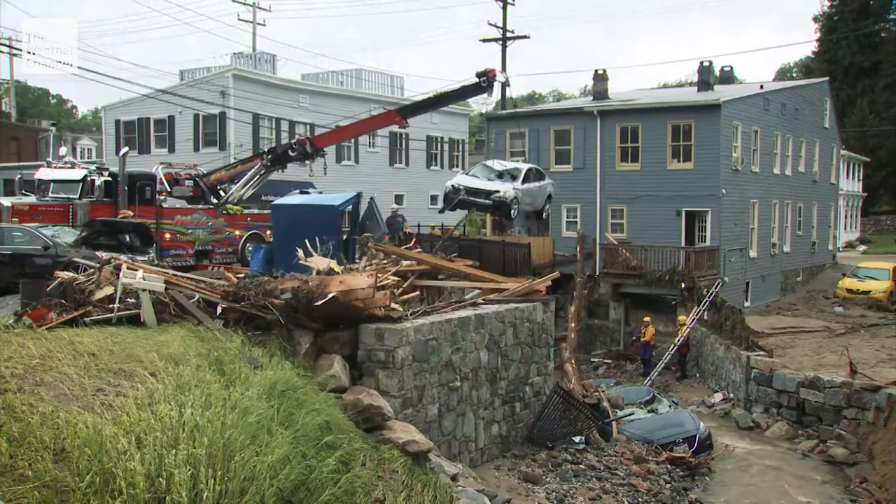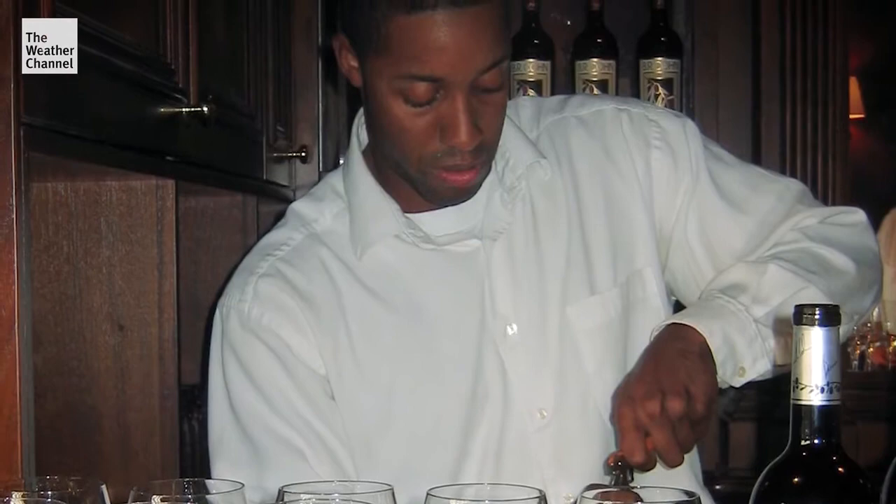Unfortunately, in the flood last year, there was one fatality — and that was our employee. Eddie Armand, a restaurant manager, was also in the National Guard. When the waters came, he saw somebody in danger, was trying to help her, and got caught up in the flood. I can fix buildings. I can't fix that.